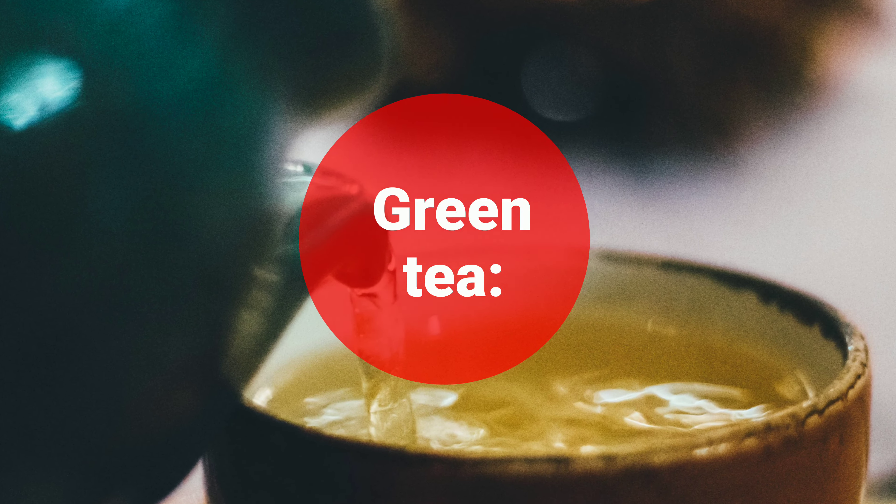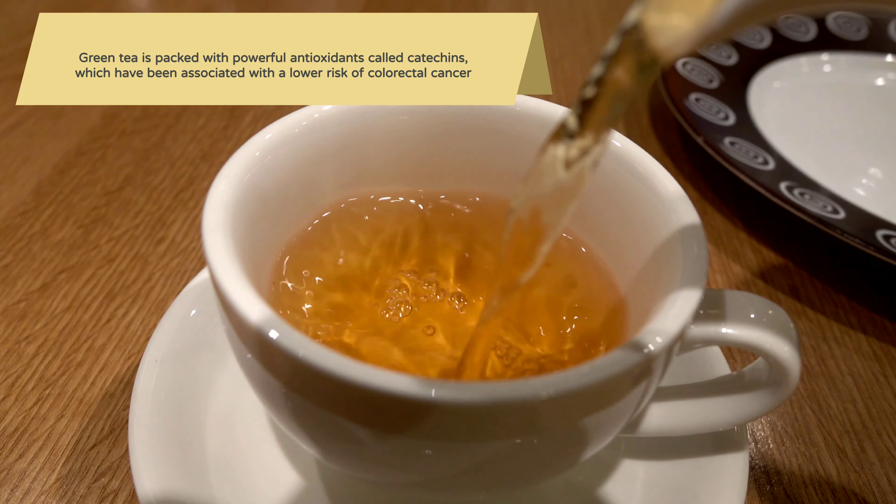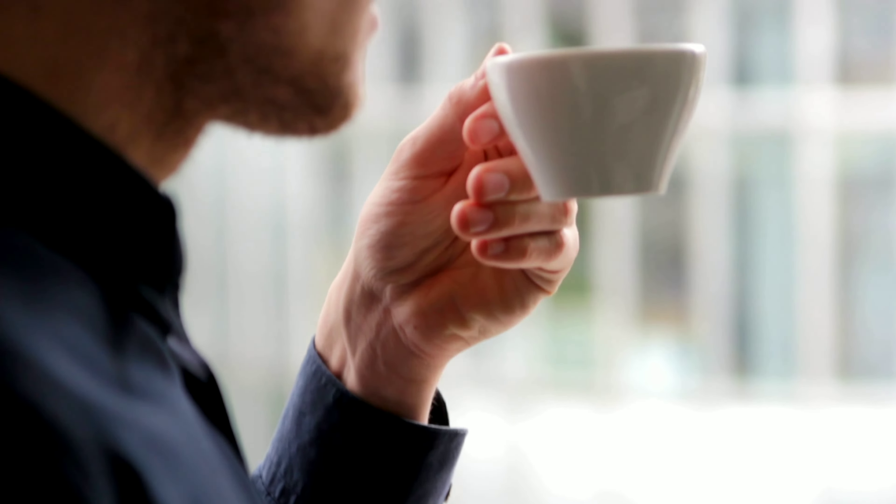Green Tea: Green tea is packed with powerful antioxidants called catechins, which have been associated with a lower risk of colorectal cancer. Drinking a few cups a day can be a healthy habit to adopt.